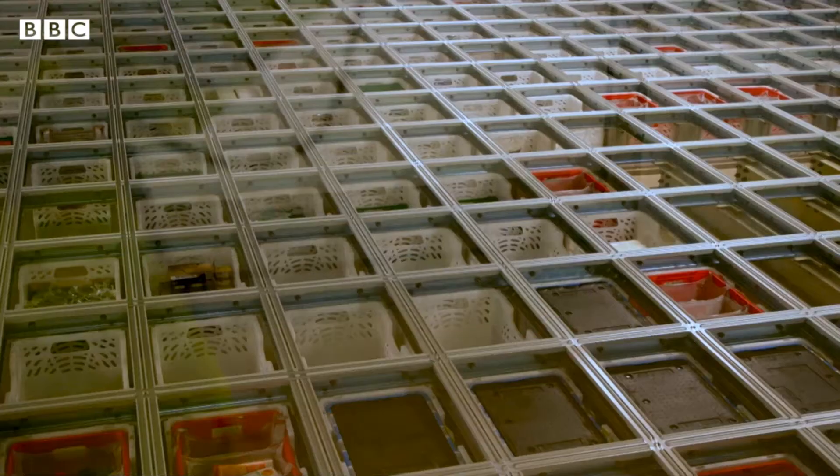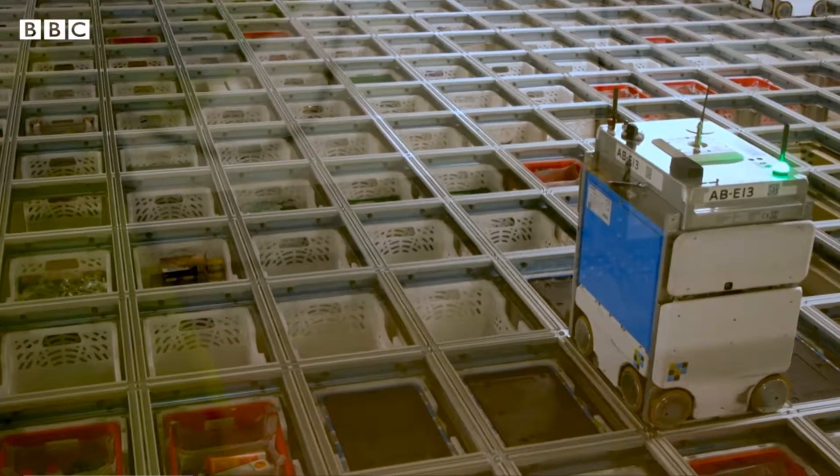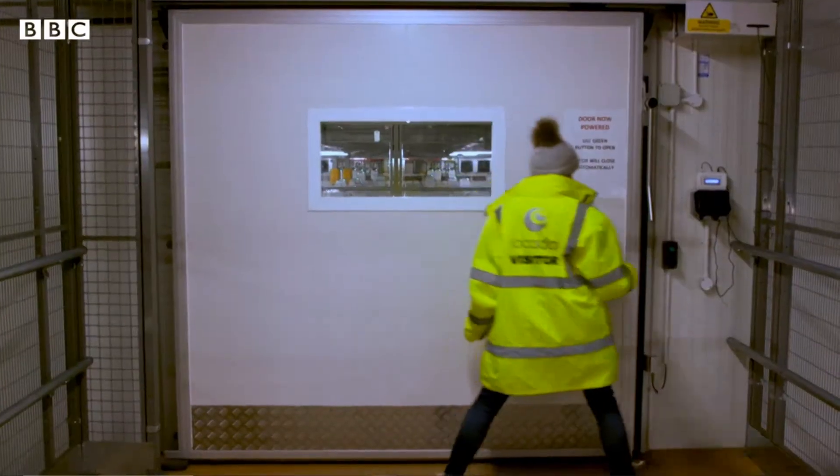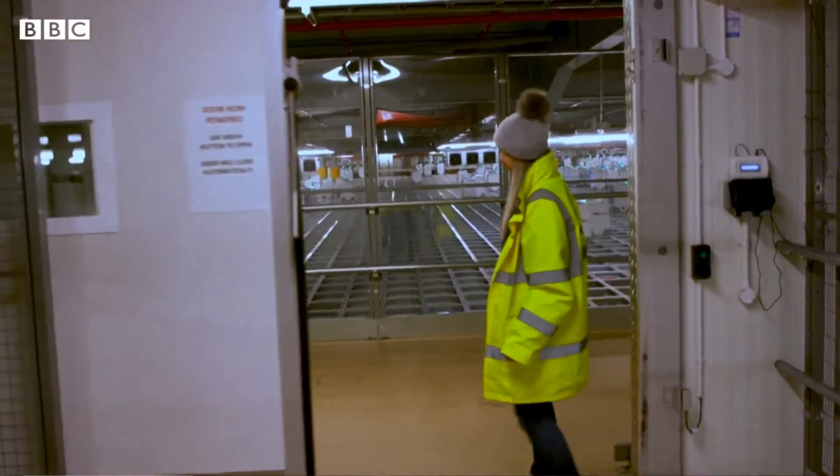There are over 50,000 items for the bots to choose from across two grids, one chilled and one at ambient temperature. Each grid is the size of three football fields, with goods stacked 21 boxes deep.